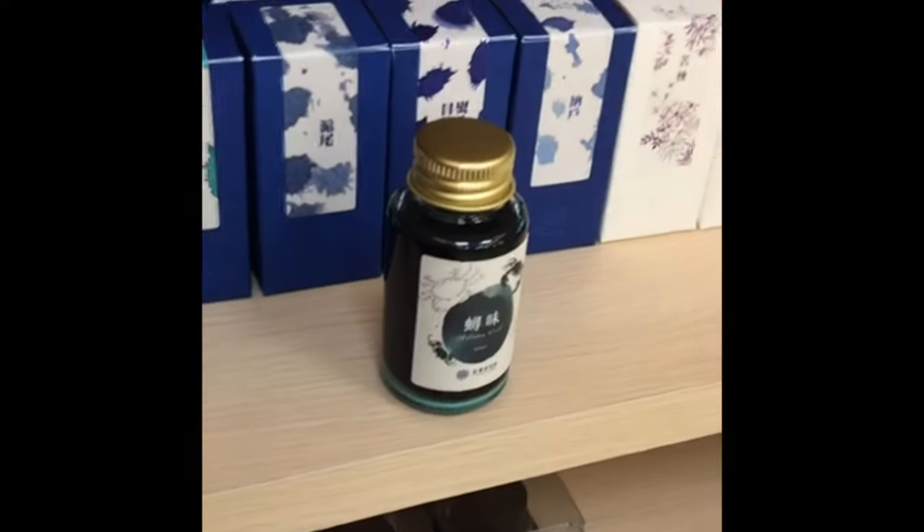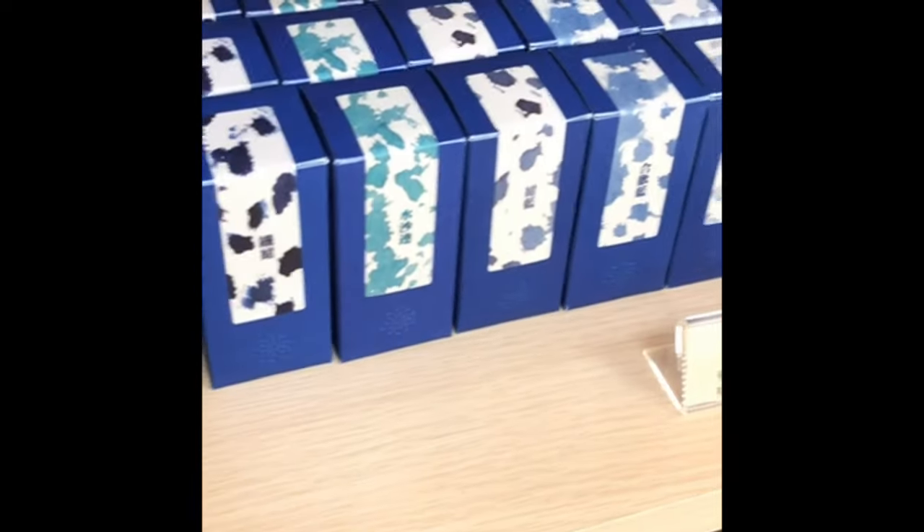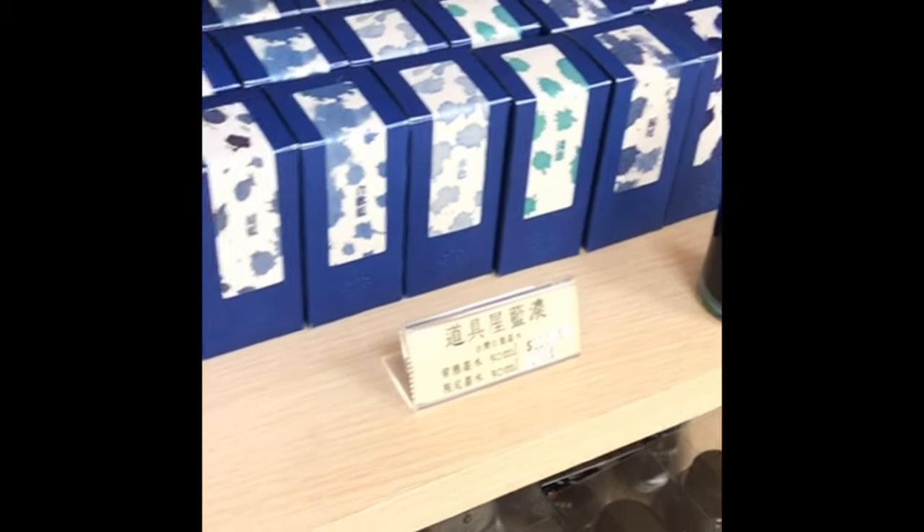And then we get to Lennon Tool Bar. If you've never tried a Lennon Tool Bar ink, you are missing out — because these are insane. There are a lot of blues, but these are one of the few lines of full-on blues where I actually have two and I love them.